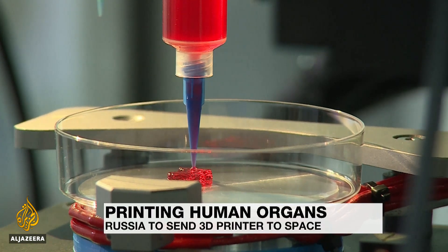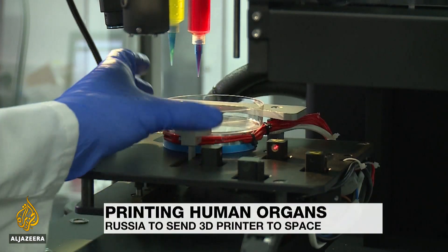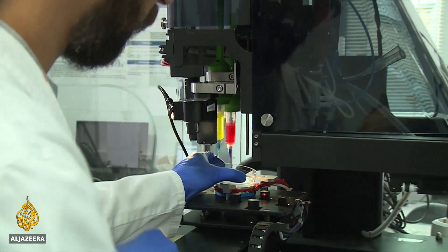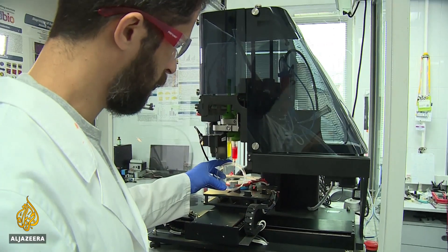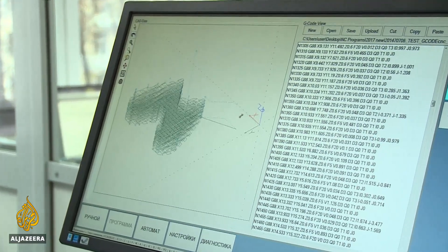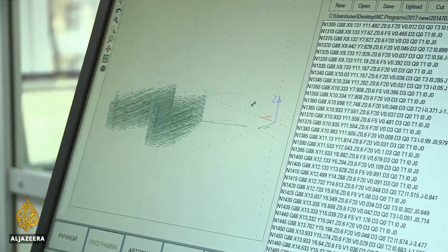This is what 3D printing of living tissue looks like. Bio-inks made of living cells are used to print a thyroid gland. This Russian company was the first to successfully transplant one into a mouse. The next step is to do the same for humans.